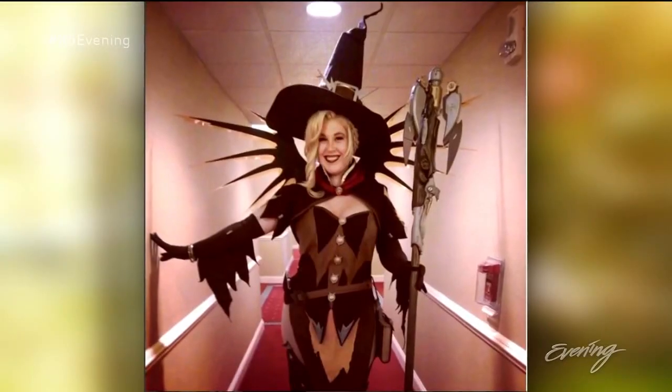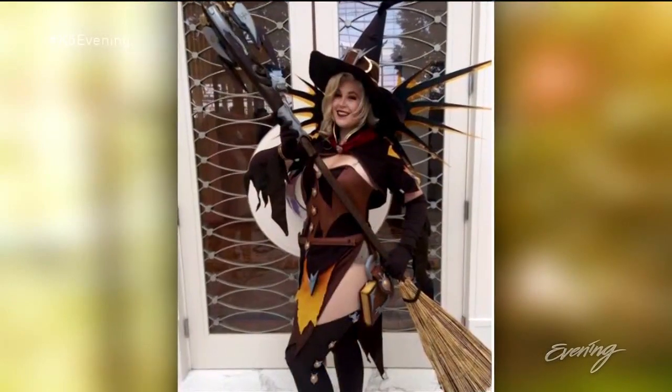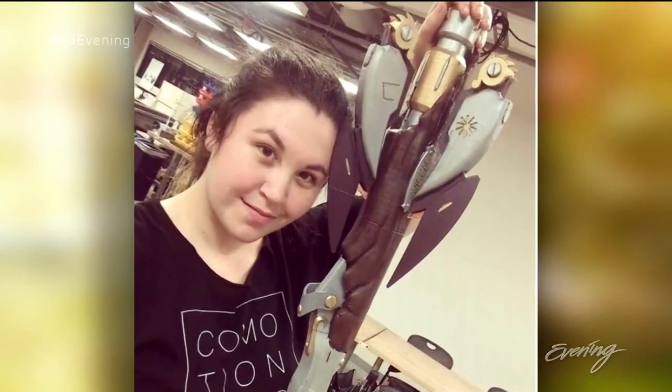Chloe has used her new skills to create elaborate cosplay costumes. She used a 3D printer to make accessories that otherwise would have been too difficult or tedious to make by hand.